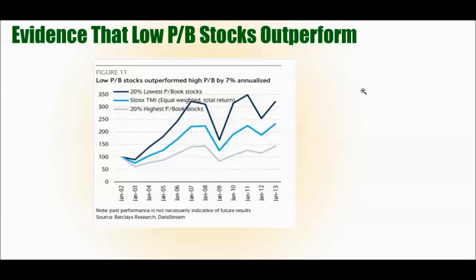Stocks with a low price-to-book ratio do tend to outperform. Looking at European stocks from 2002 to 2013, the 20% of stocks with the lowest price-to-book ratio — the dark line — clearly outperformed. Even in the crash of 2008-2009, they outperformed the index at large, while stocks with a really high price-to-book ratio did the worst. The lowest-P/B quintile outperformed by 7% annualized — so focusing on that lowest 20% does provide meaningful outperformance.